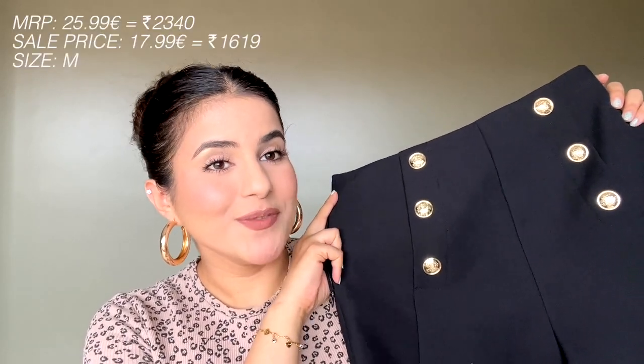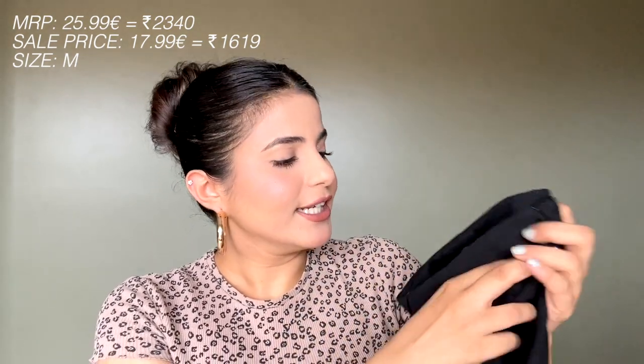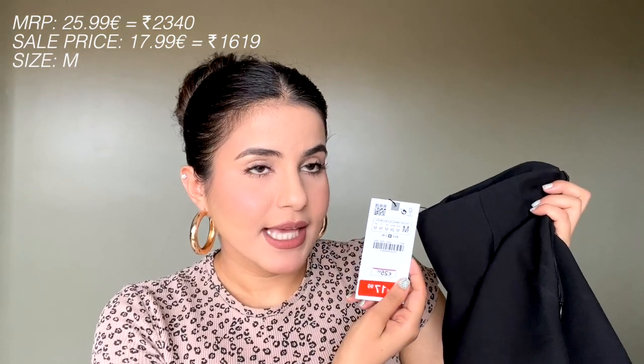The first thing I have to show you guys is this pair of black shorts, and to be honest I am obsessed with how these look. I got a size medium in this and it looks a bit fitted on me, but honestly I'm about to lose some weight so I went a size down.